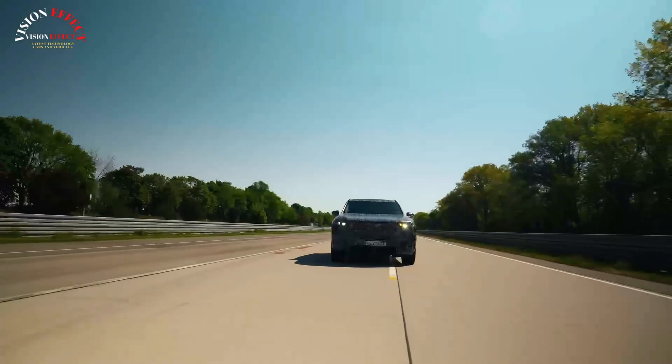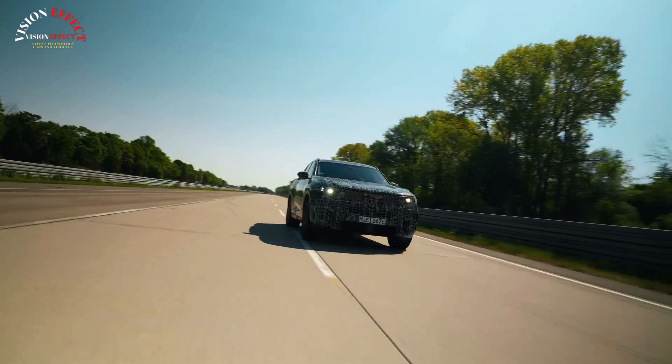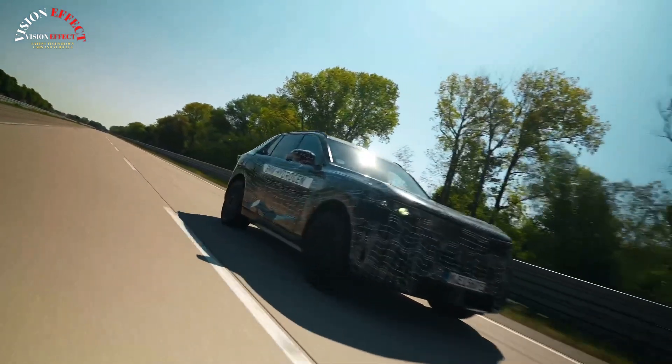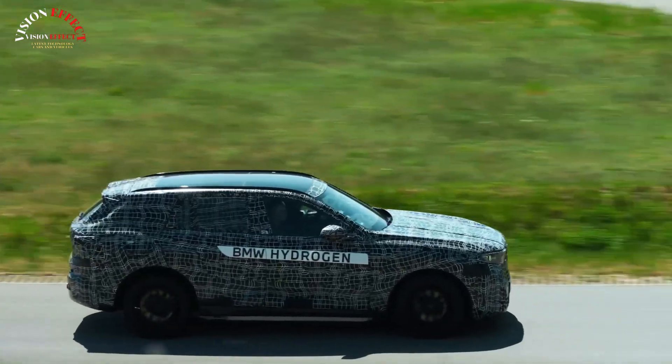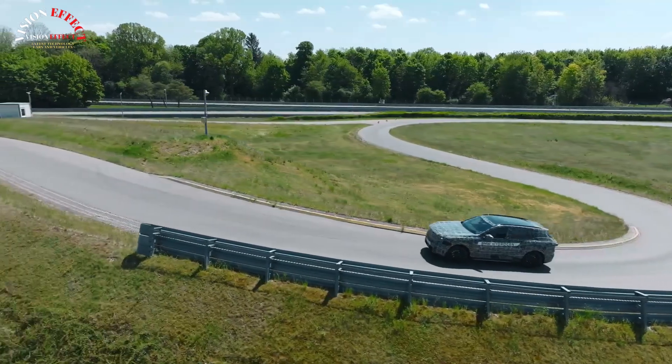Our own spy photographers have snapped the new model during testing earlier this year, but BMW has stripped away some of the camouflage for the official photos, providing us with a clear look at the overall shape and profile of the new X5.